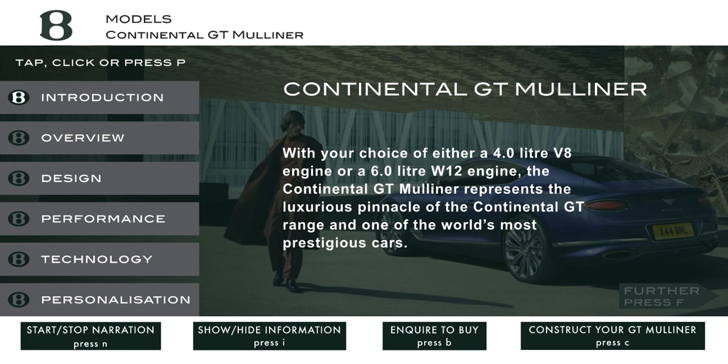Welcome to Bentley Motors. Continental GT Mulliner. With your choice of either a 4.0L V8 engine or a 6.0L W12 engine, the Continental GT Mulliner represents the luxurious pinnacle of the Continental GT range, and one of the world's most prestigious cars.